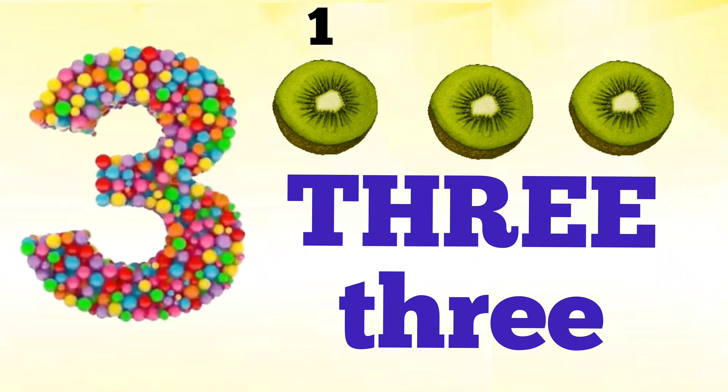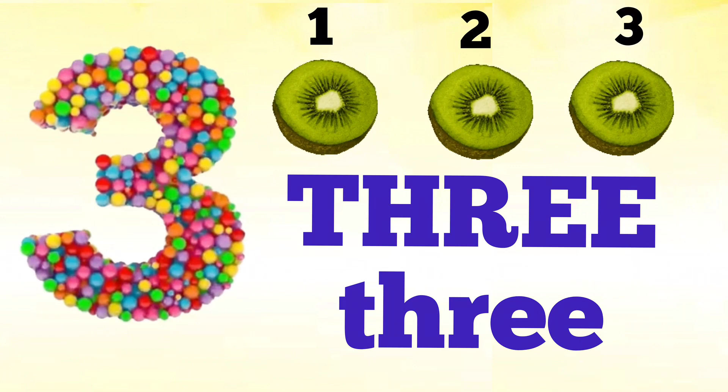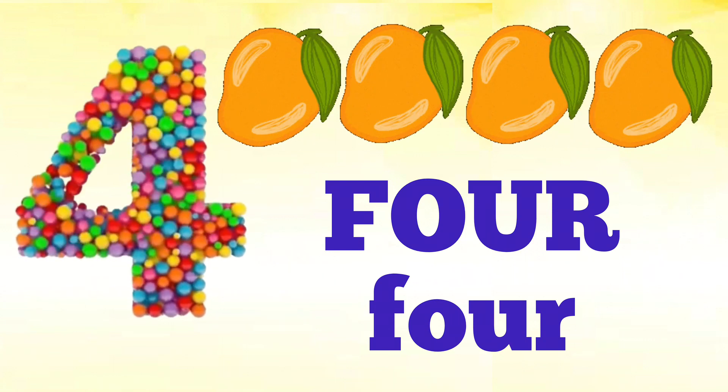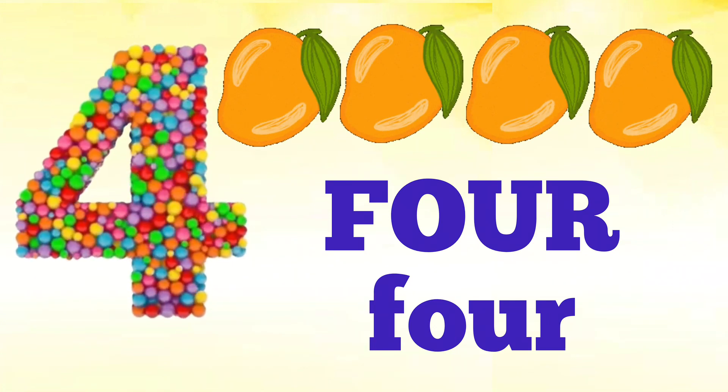Three — T, H, R, E, E — three. How many kiwis are there? One, two, three. There are three kiwis.